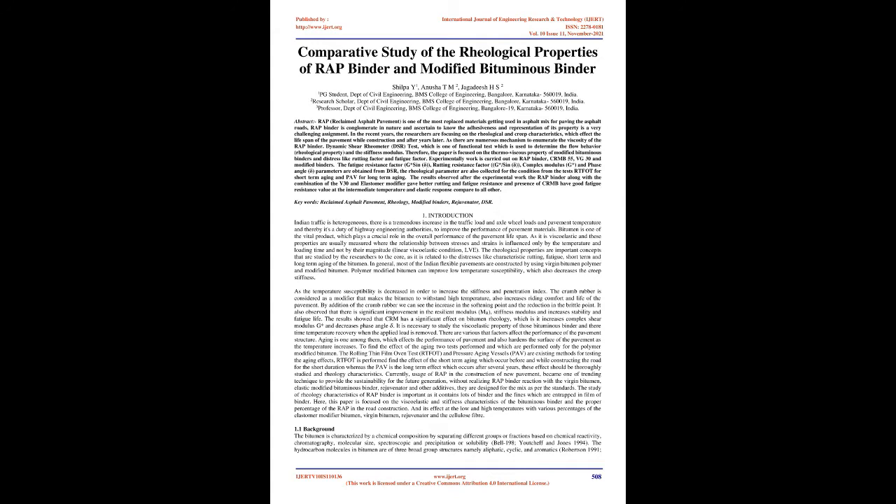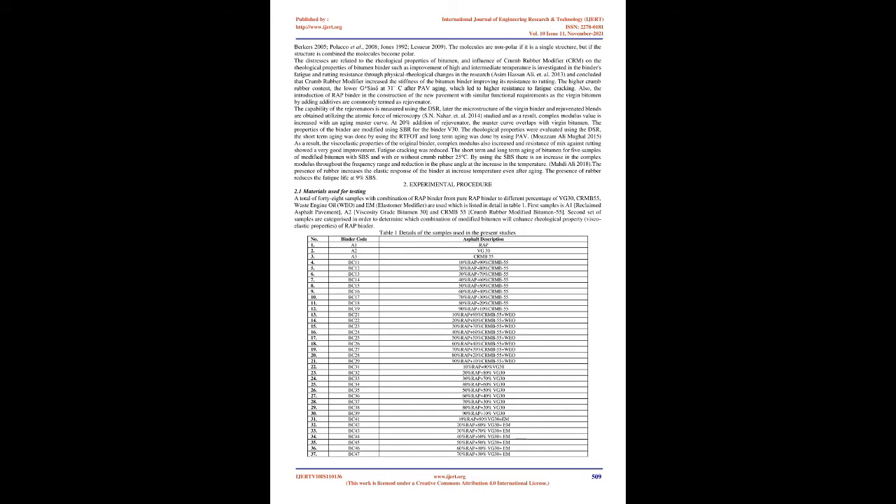Bitumen is viscoelastic and these properties are measured where the relationship between stresses and strains is influenced only by temperature and loading time, not by their magnitude — the Linear Viscoelastic Condition (LVE). The rheological properties are important concepts related to distresses like rutting, fatigue, and short-term and long-term aging of bitumen. Most Indian flexible pavements are constructed using virgin bitumen, polymer, and modified bitumen. Polymer modified bitumen can improve low temperature susceptibility and decrease creep stiffness. The crumb rubber modifier makes bitumen withstand high temperature, increases riding comfort, and extends pavement life.